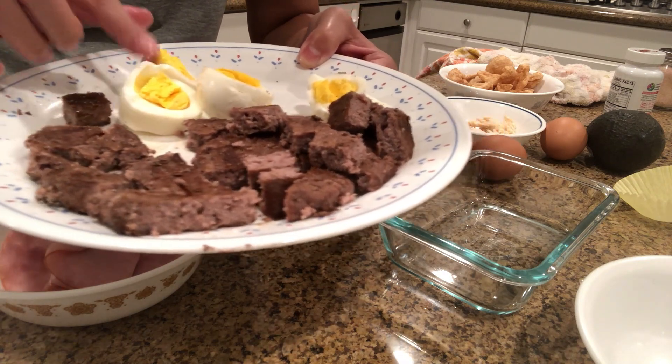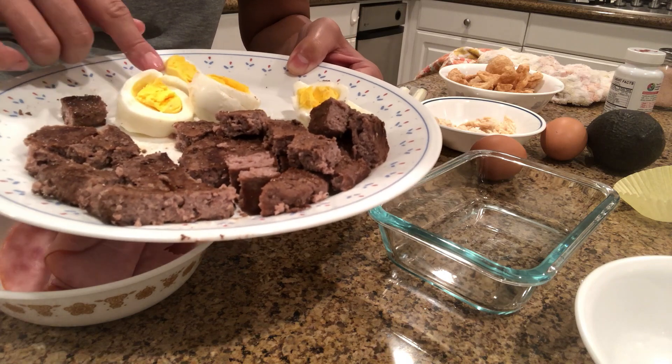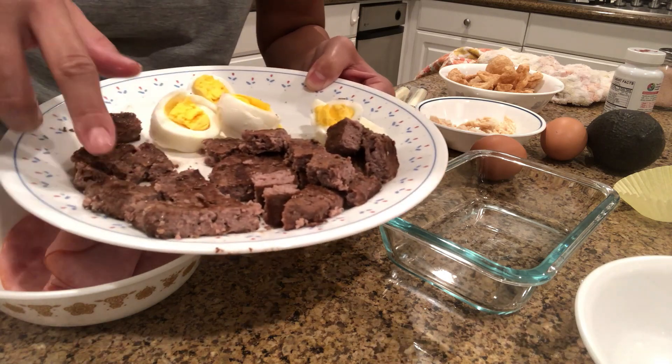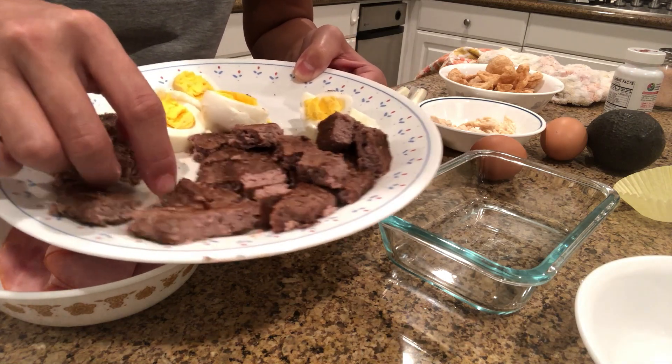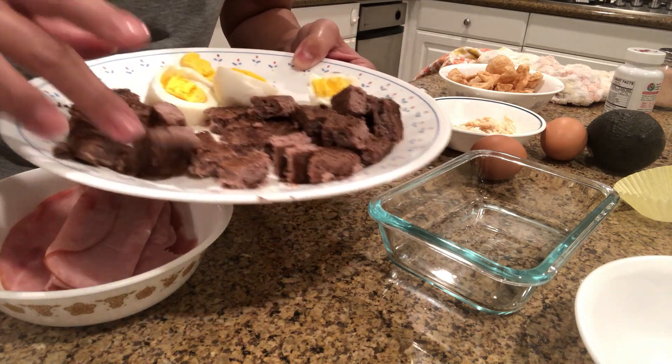I put a lot of Redmond's Real Salt because salt is not bad and it has a lot of minerals. I also put a lot of salt on the eggs. I cut these up really small so the kids can just use a fork and eat easily while they're at school.